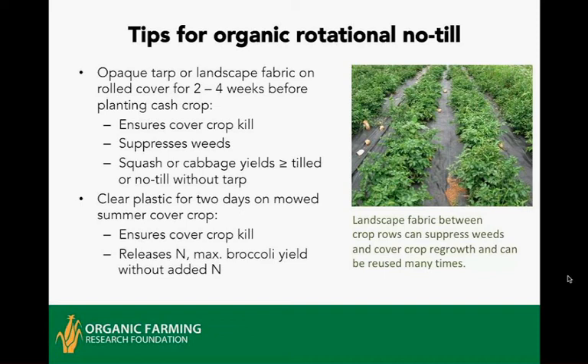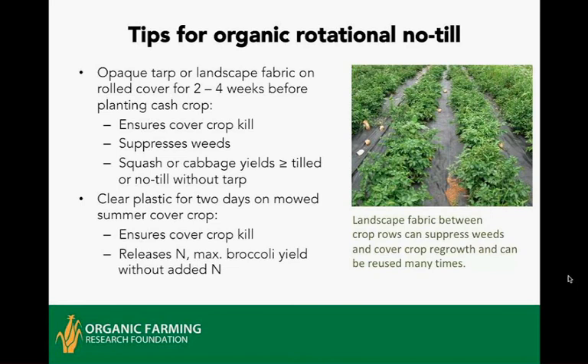Another option is to use an opaque tarp or landscape fabric on top of a rolled cover crop just for a couple of weeks before planting the cash crop. This ensures cover crop kill and suppresses weeds, giving a longer weed-free period. A study in New York or New England found that no-till with tarp gave squash and cabbage yields greater than or equal to tilled organic, and definitely greater than no-till without the tarp. A grower in Virginia named Anthony Flaccavento used clear plastic after terminating a mature summer cover crop of pearl millet and cowpea for just two days — in the summer heat, that killed all plant crowns and weeds — then planted broccoli and got maximum yield without adding nitrogen.